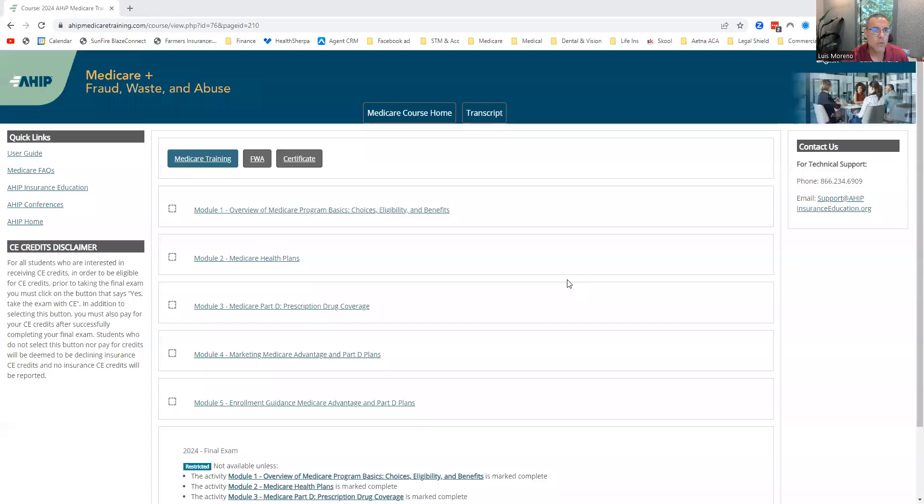You have to have it. Once you complete the training, you're going to transmit everything to the carriers and then you're going to do carrier certification. Once you complete that, you'll be ready to sell. The site is ahipmedicaretraining.com — I've given you the link down below where you can click on it and you will be getting a $50 discount with the code.